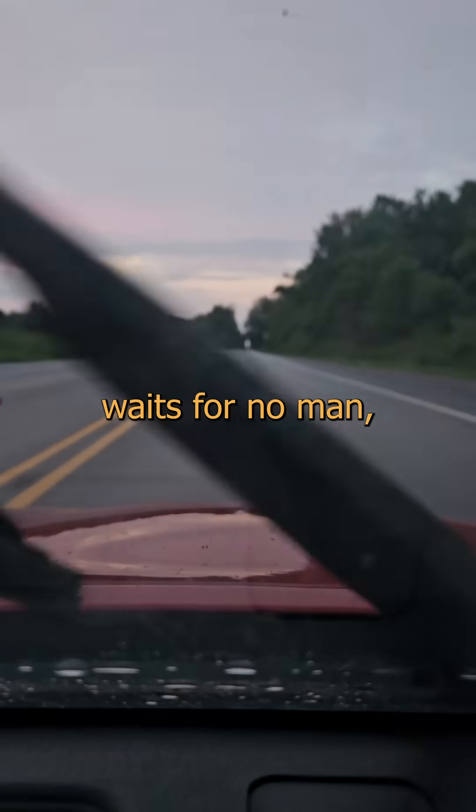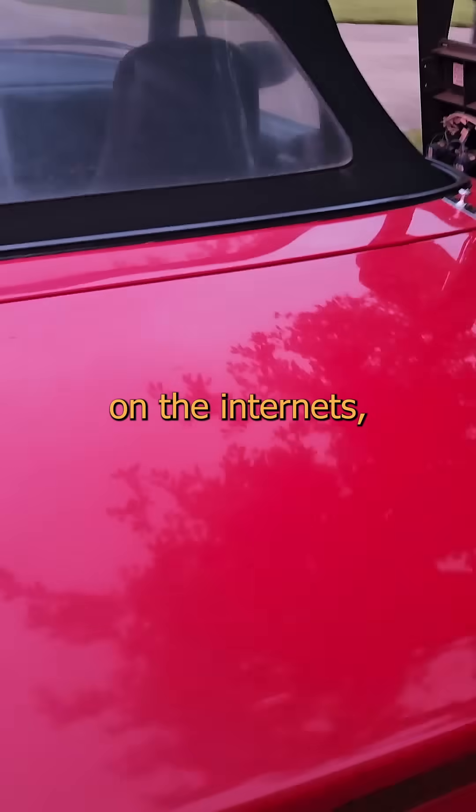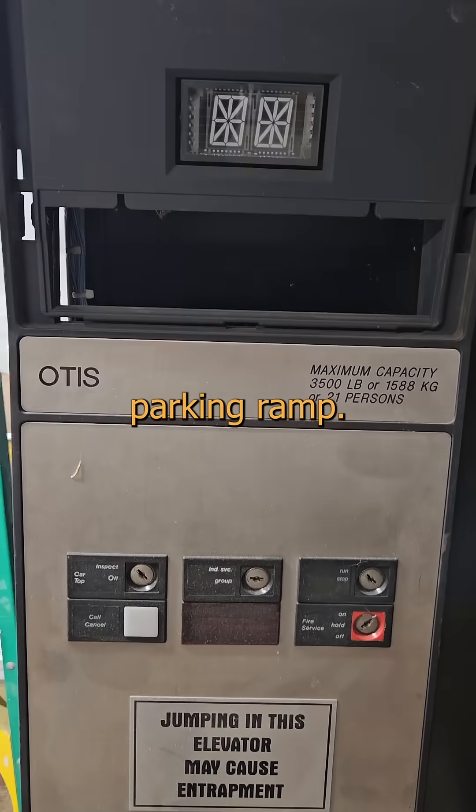But opportunity waits for no man, and when I had a shot at getting a kick-ass new toy to share with my weirdo friends on the internets, I had to try. And that's how I ended up with this fucking thing. This is a control panel for the old Otis elevator at the Pearl Street parking ramp. I know, right?